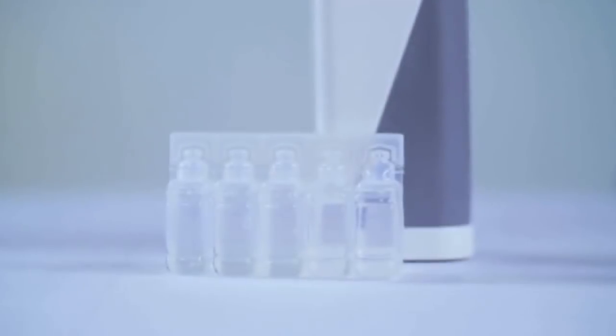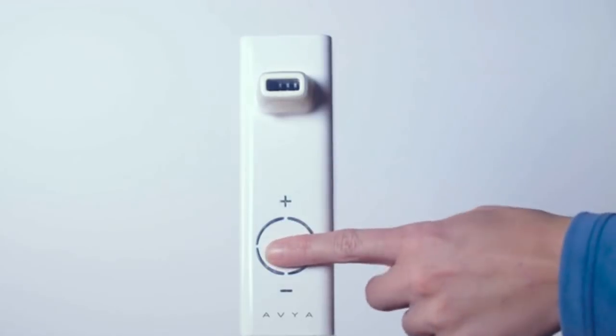In just 10 minutes, you'll be breathing clearly. All you need to do is add saline, adjust the temperature, and then place the nozzle under your nose. Here's the guy from before, after he used Avion. Now he's showing you that he's breathing great.